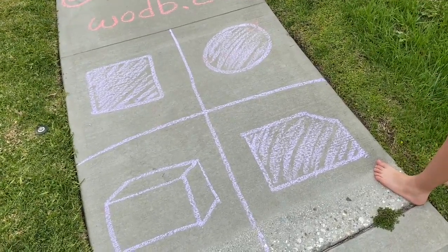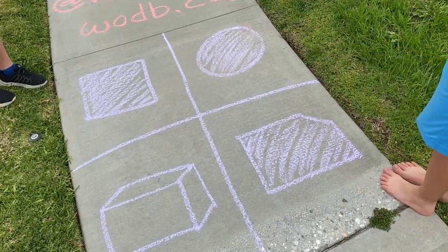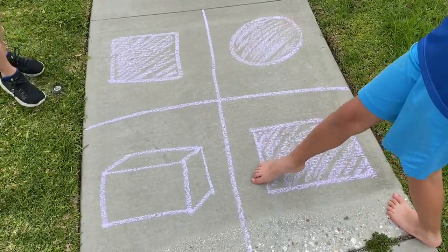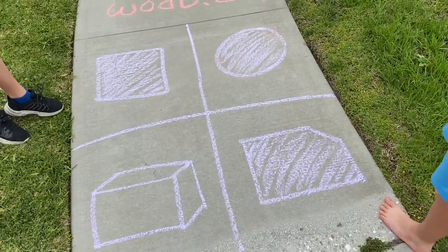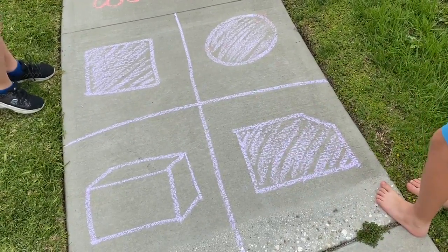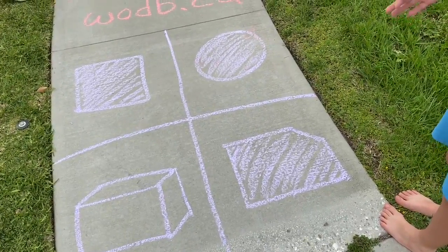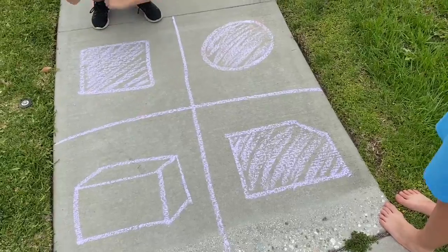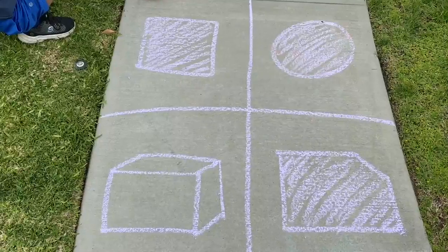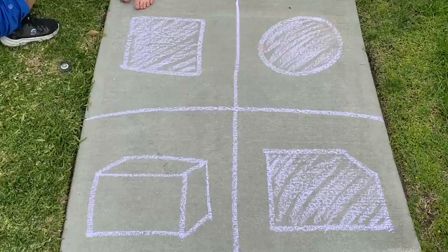Irregular polygon — good vocabulary! What makes it irregular? It's one, two, three, four, five sides — it's a pentagon, but not a regular pentagon. A regular pentagon would have all equal sides. And that other shape is the only one that has only right angles and is also a 2D shape.